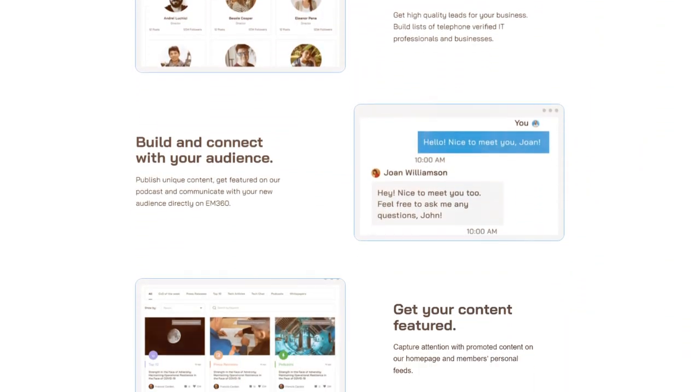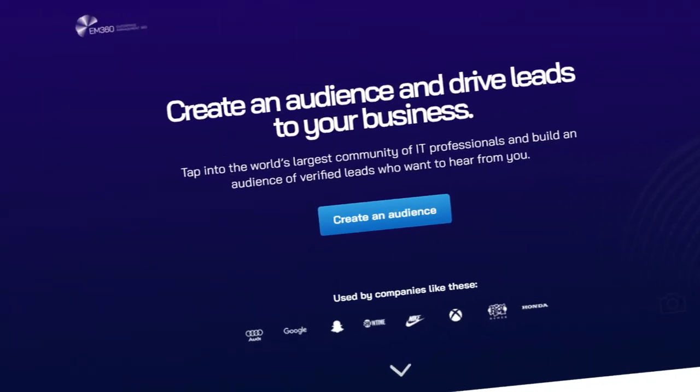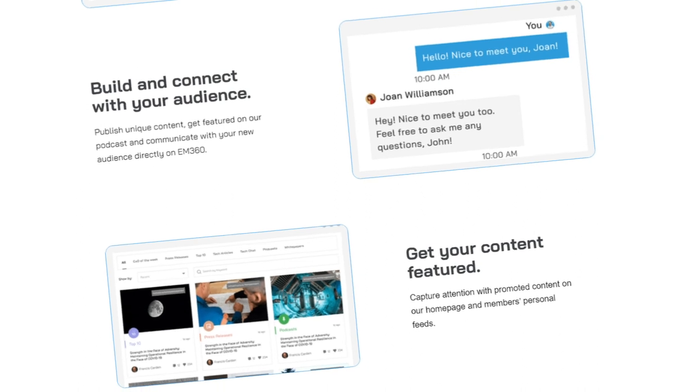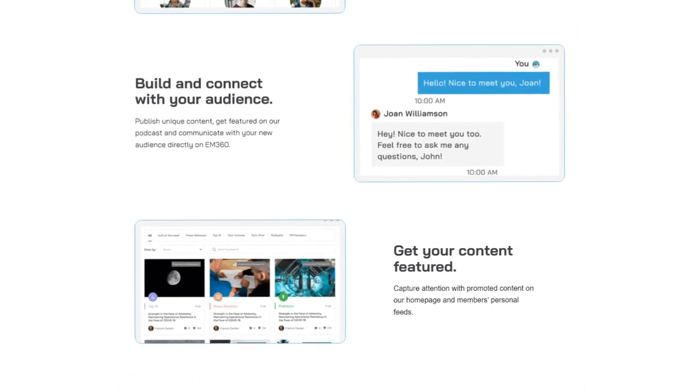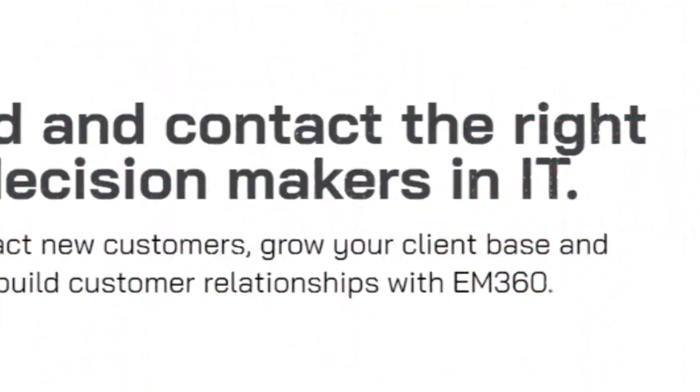I just built this landing page and it's currently converting at full speed, getting hundreds of new paying customers for the startup. We're going to break down why this landing page is getting countless customers for a client and how we use copywriting to get the most insane conversion rate for a landing page of all time.